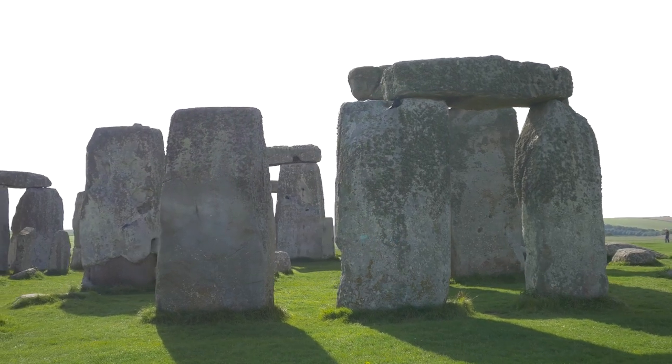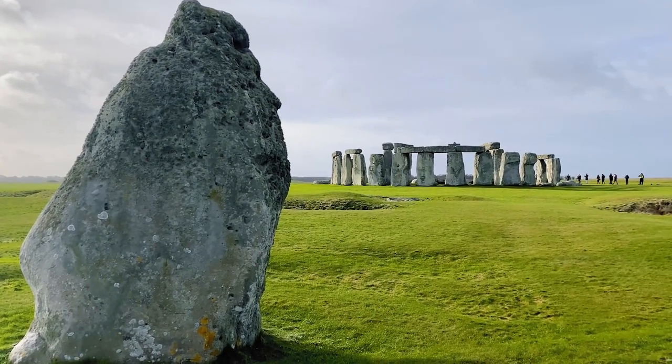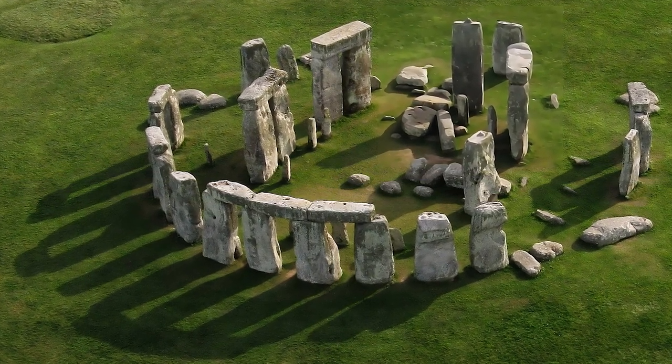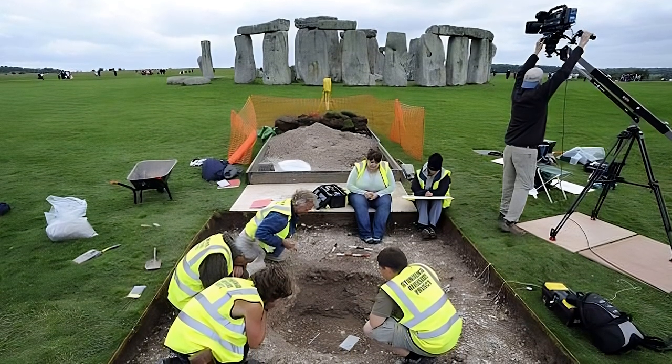Over time, the layout of Stonehenge changed during its construction, with the famous heel stone and avenue being created over the course of several hundred years, the horseshoe arrangement being one of its most distinctive features. Archaeologists believe it to have been used for ceremonious purposes and as a burial ground, having located several human remains in the area.